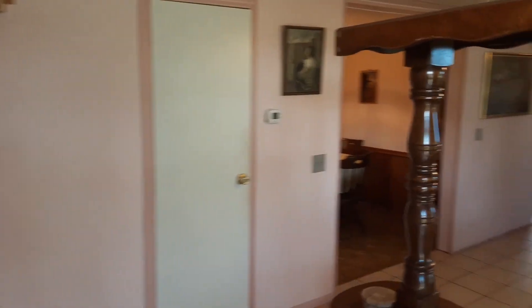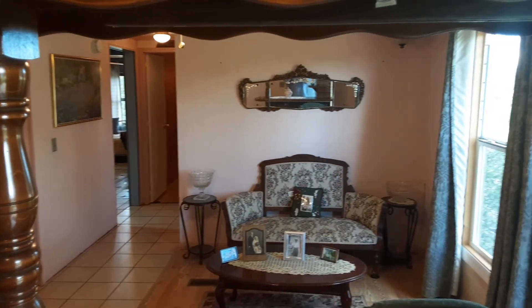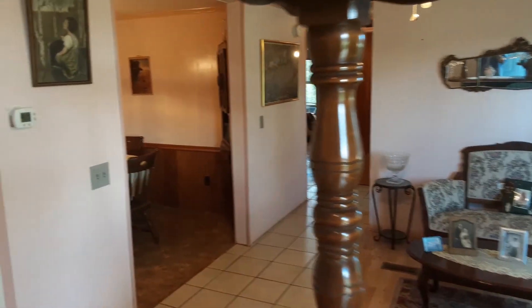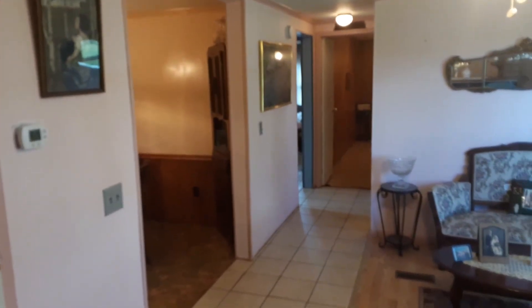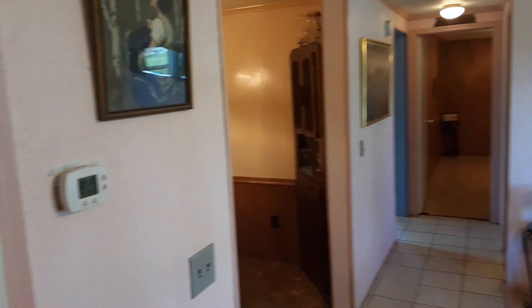As we enter the house, we have a beautiful living area. Hallway with lots of storage.